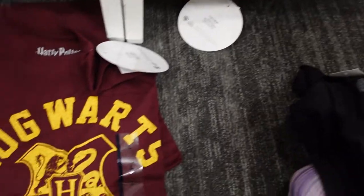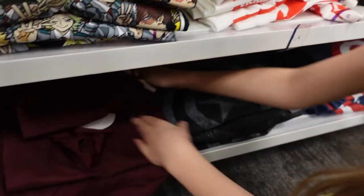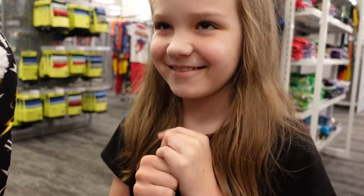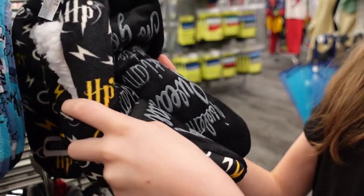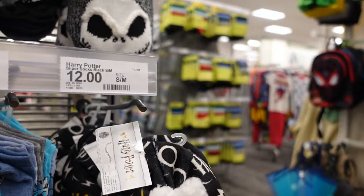We found two Harry Potter shirts — a Hogwarts alumni shirt and a Platform 9 and 3/4s shirt. These are $12.99 and 20% off right now. I also found Harry Potter slippers, and on the bottom they say 'I swear that I'm up to no good.' These are $12.99.